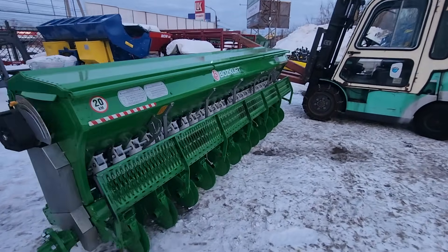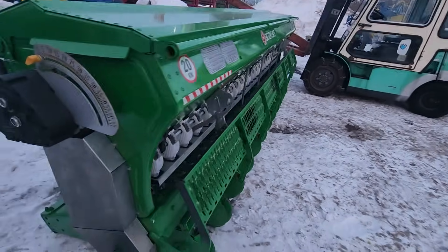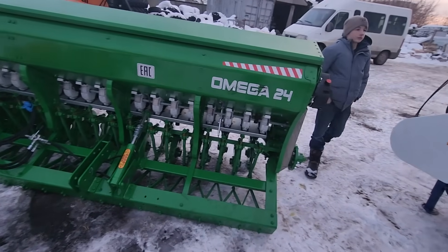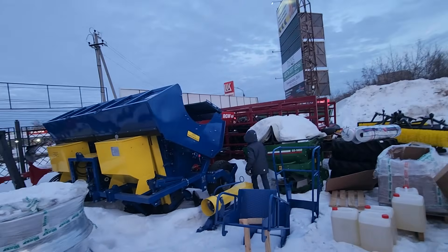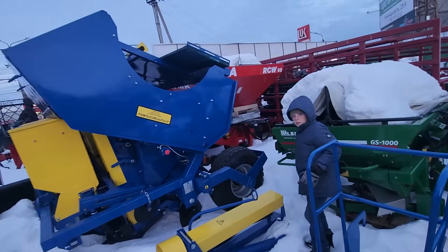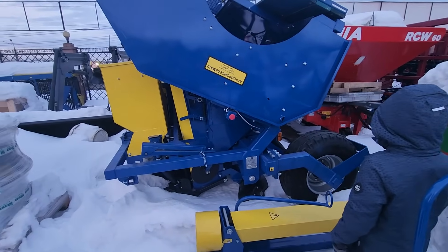There's a seed drill — Bozkurt seed drill. No tires on here yet, getting it ready for the year. That's a nice seed drill — nice and wide. What do you got there? A potato planter? It looks kind of like one — I'm not sure actually. I don't know what that is.